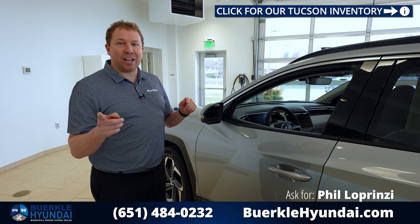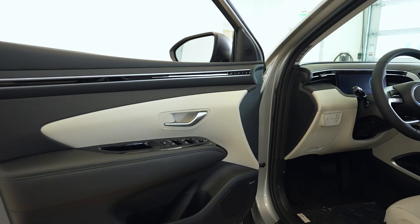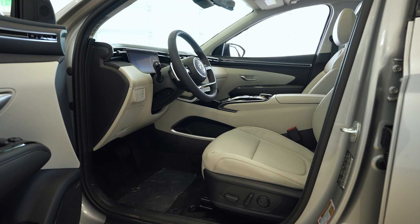Looking on the driver's door, we have memory seats for up to two drivers. We do have the Bose premium speakers. Looking at the seats, we do have power adjustable for the driver as well with lumbar support — reiterating how comfortable these seats are when you're driving, whether it's a short or long distance.